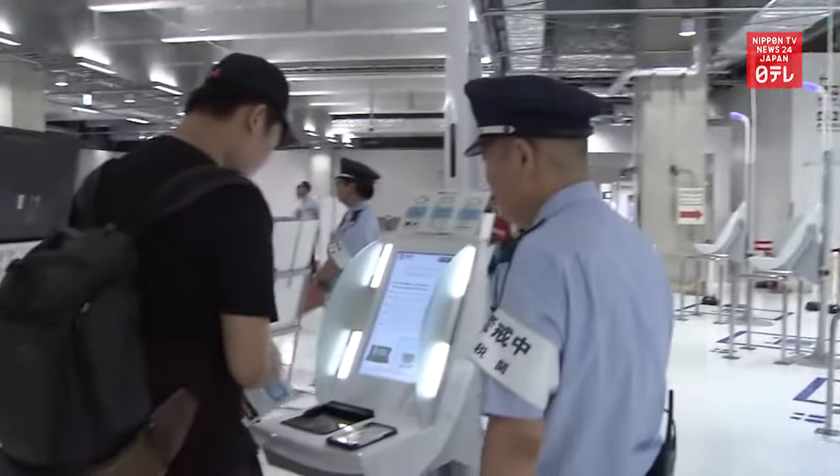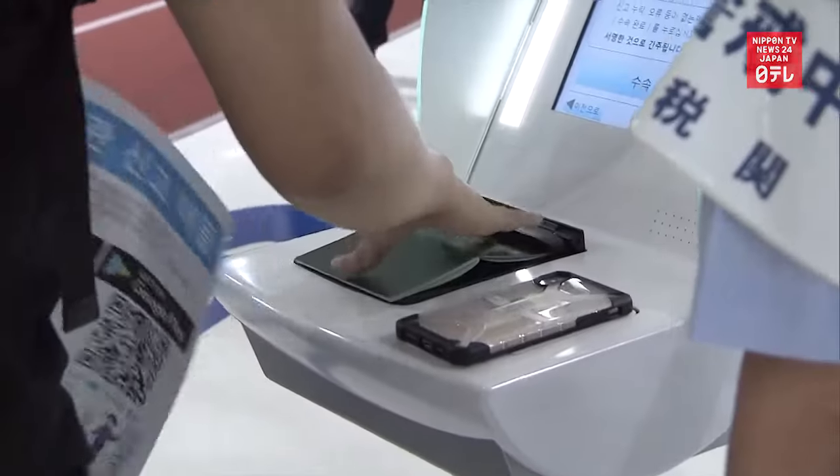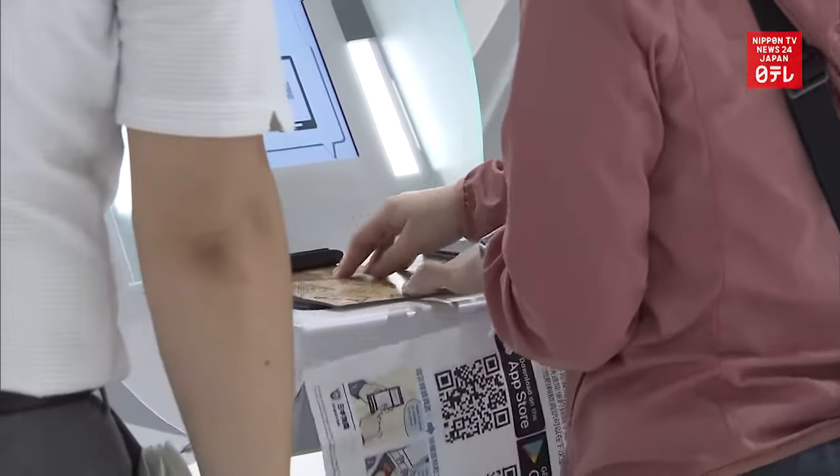All travelers with IC passports arriving at Narita Airport's Terminal 3 can use the electronic customs declaration gate starting today. The system had been in place since April 15 for limited users.